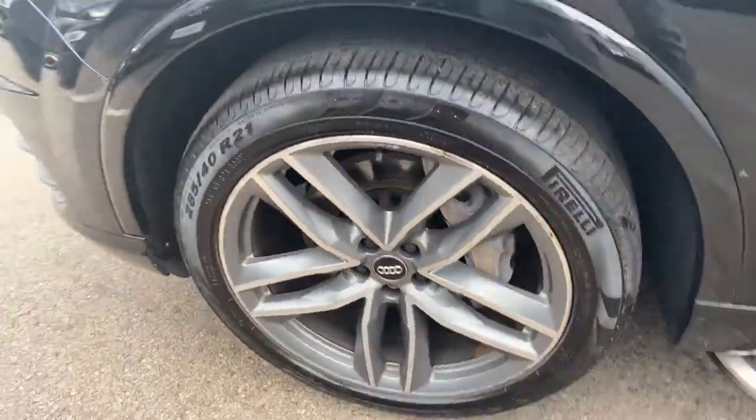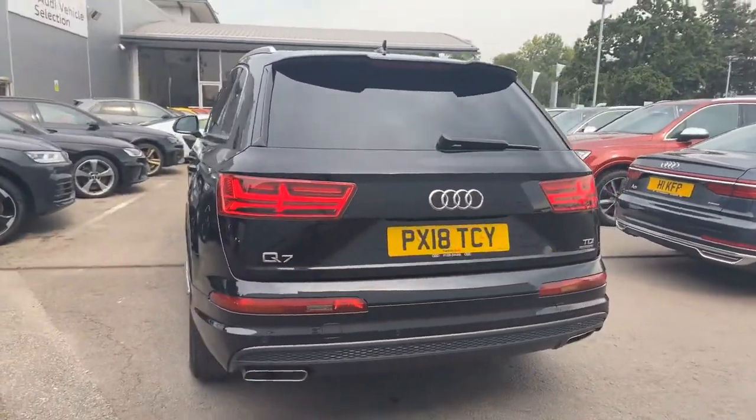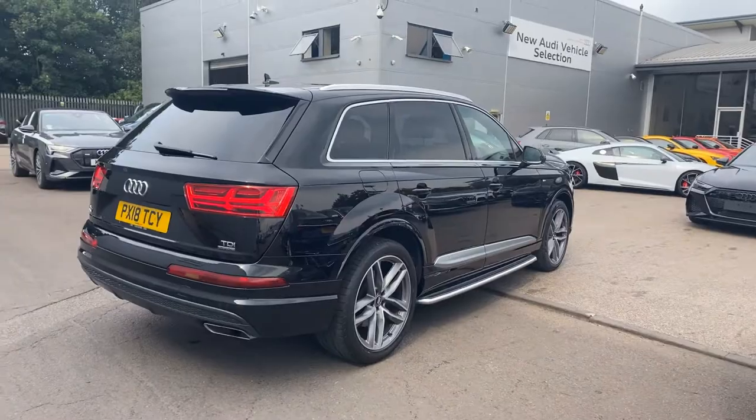21-inch twin-spoke alloy wheels with side steps, chrome surrounds on the exterior windows, and privacy glass. For the rear passengers there is a full electronic power tailgate. This is an Audi Approved Used vehicle, so you will get two years warranty and two years roadside assistance.